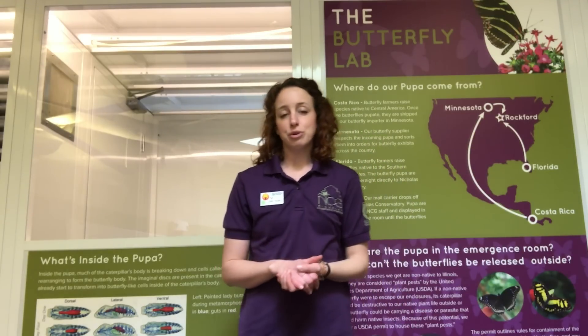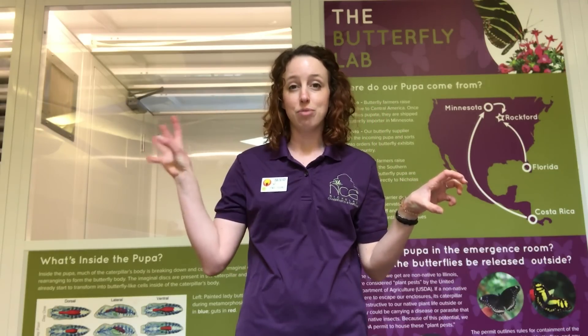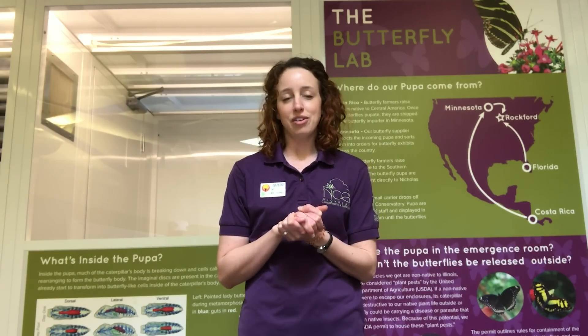All of our butterflies are received in the pupa form. A pupa is the stage of a butterfly's life cycle between a caterpillar and an adult butterfly — that part where they're all curled up inside, rearranging their cells and switching from caterpillar to butterfly. It's called metamorphosis. A chrysalis is the pupa stage for a butterfly, and a cocoon is the pupa stage for a moth — I'll show you more about that later.